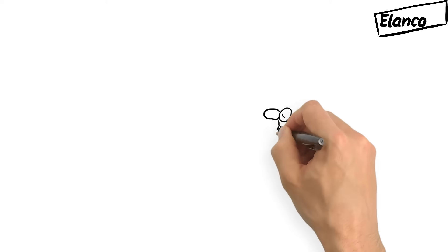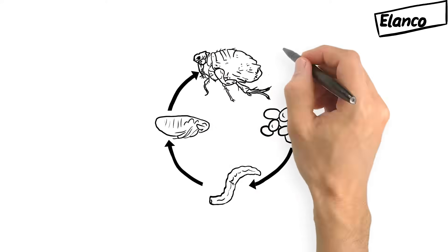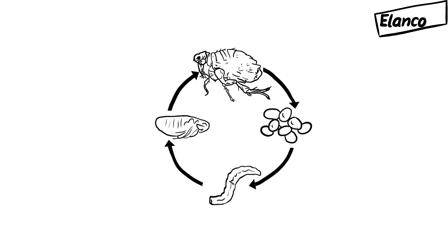When it comes to eradicating flea infestations on your pet and helping to control them in your home, it's important to first understand the life cycle of a flea. There are four stages in the flea life cycle: the egg, the larva, the pupa, and the adult.